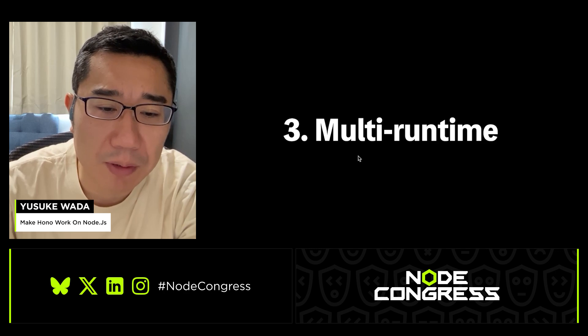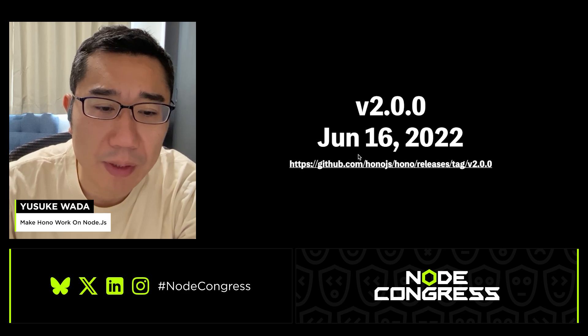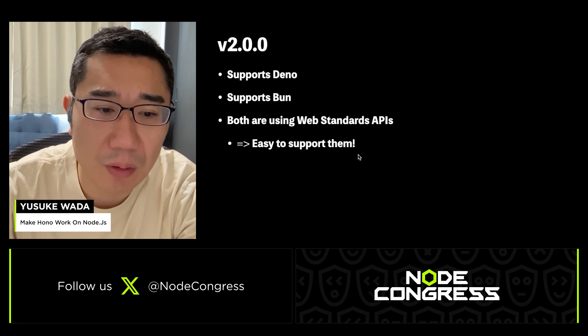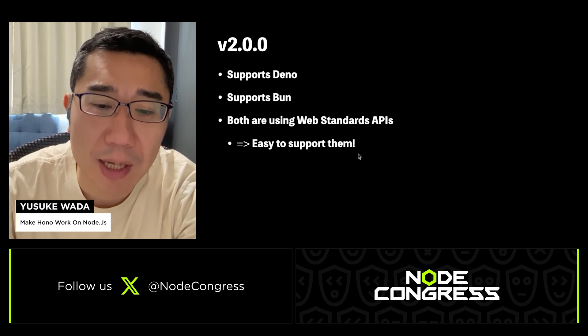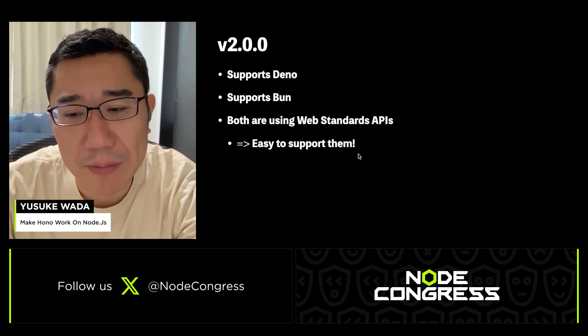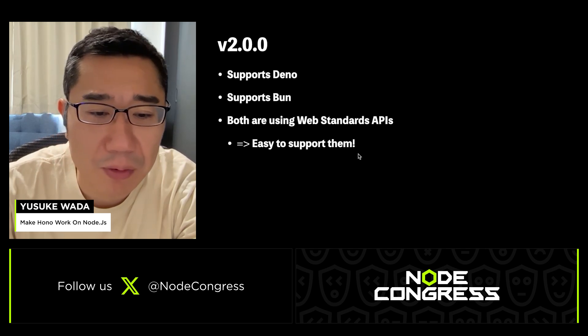I'll talk about how HONO supports multiple runtimes. We released version 2 of HONO on June 16, 2022. In version 2, HONO started to support Deno and Bun. We didn't say HONO supports Deno and Bun before version 2, but it was easy to support them because both Deno and Bun use web standard APIs.